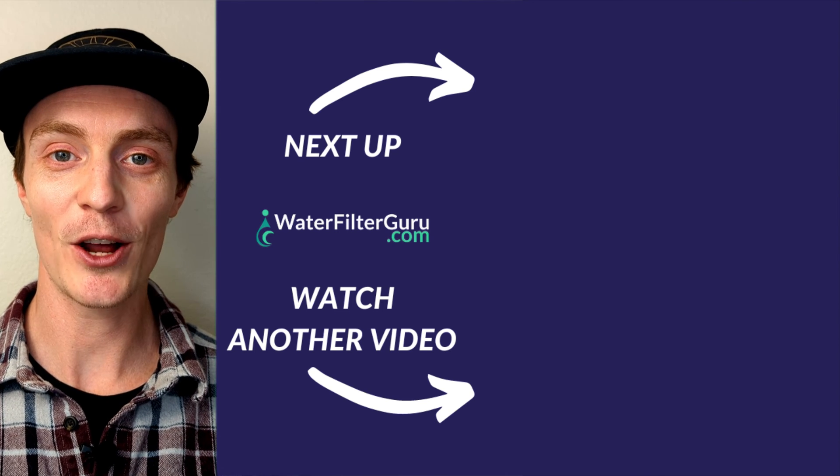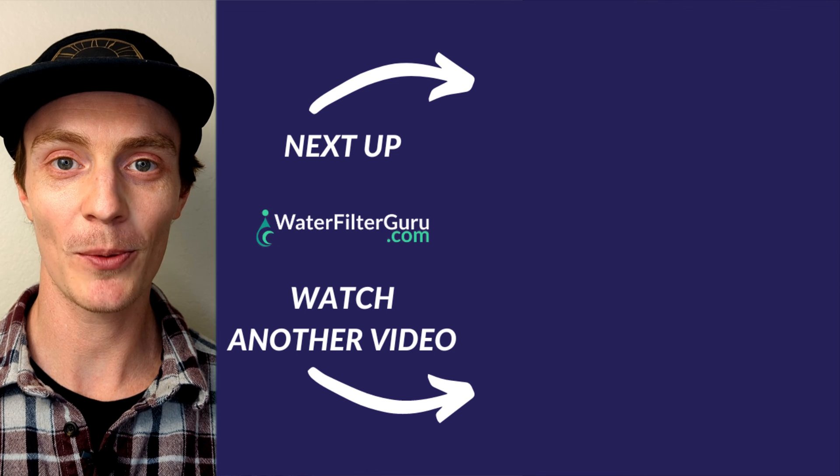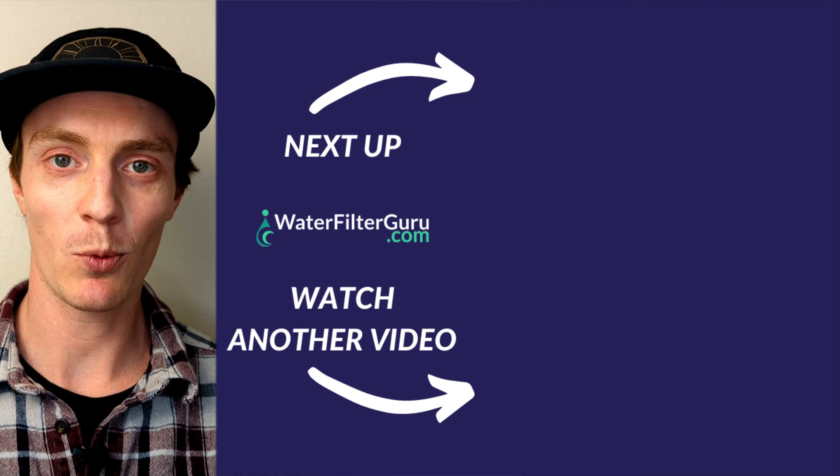And if you enjoyed this one, stick around for one of our other stainless steel gravity water filter test videos coming up right now. Click or tap the screen to keep watching.